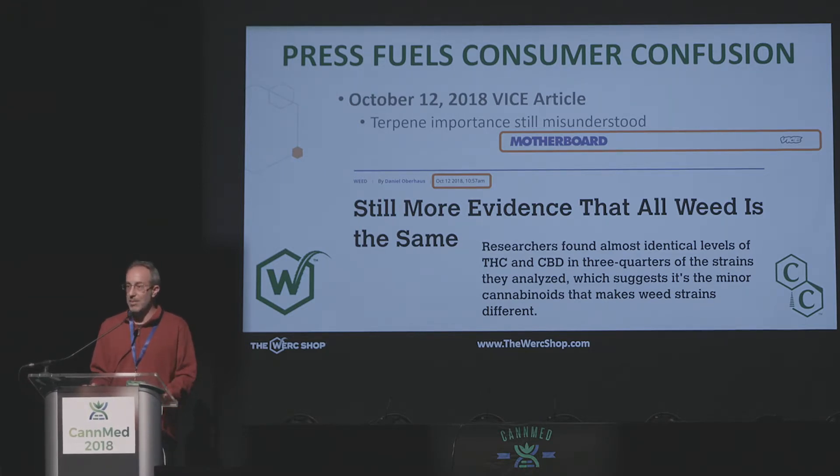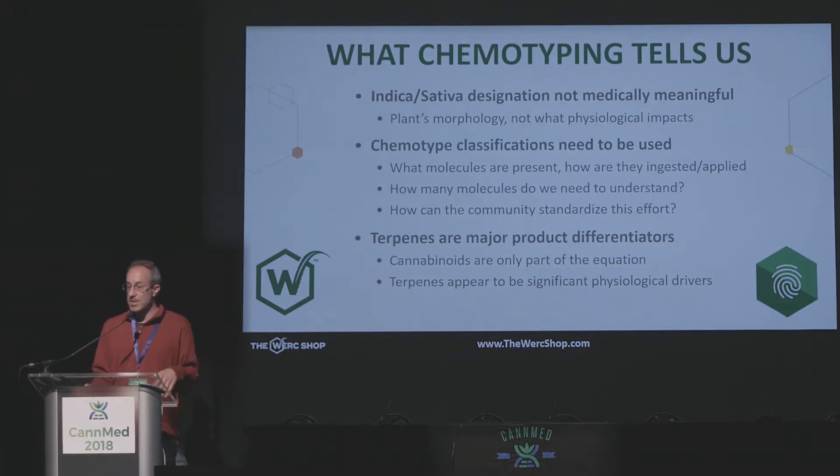That article didn't comment much at all about terpenes, which we know are great differentiators among products. Our data clearly showed that terpenes were major differentiators when looking at cultivars and different compositions. It's very important that we look at more than just the cannabinoids or just a few molecules — we have to look at many to classify them properly. What our data demonstrated is that the indica-sativa designation is great for plant morphology, but not for which chemicals are present, nor which physiological effects you could expect. We really need to move towards a chemotyping classification system, and it's going to take the broader community working together.